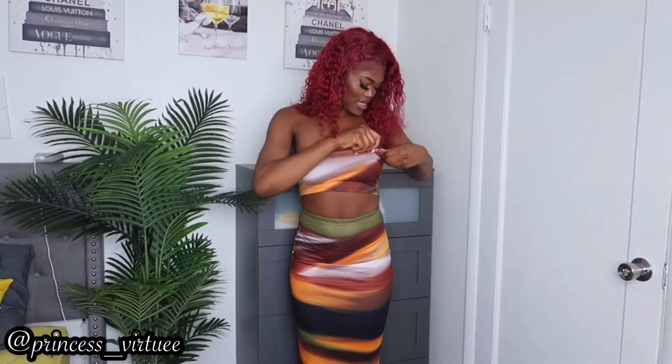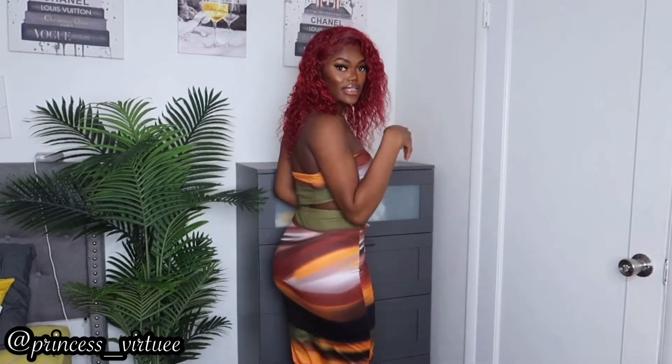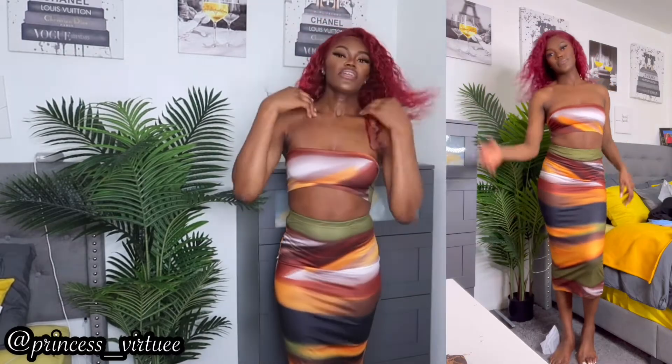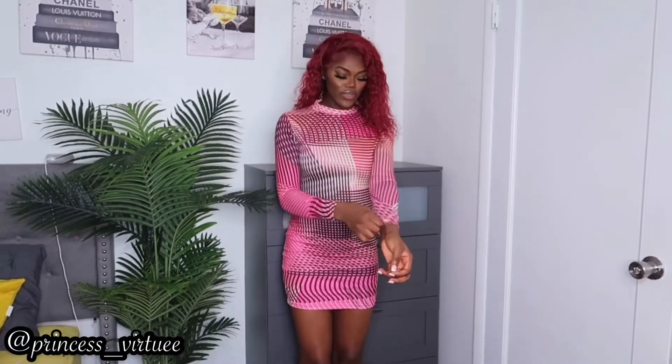The next item is this skirt set — the skirt goes all the way down, it's really long. Lately I've been really into tie-dyes and different color styles. This gives me some vibes — something I'd wear in the summer. I got this in size small because I wanted it to fit really well. The top fits really secure. I'm thinking white heels with this because it's giving like an off-white vibe.